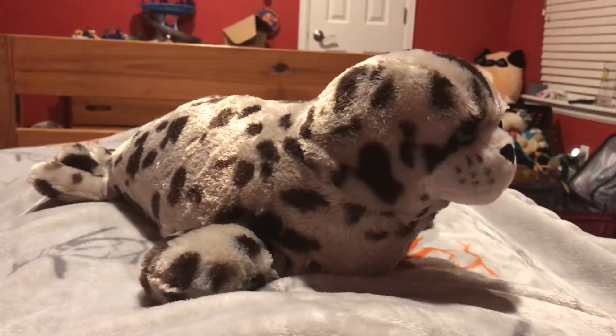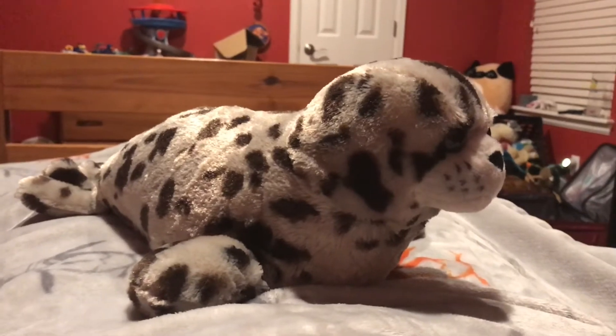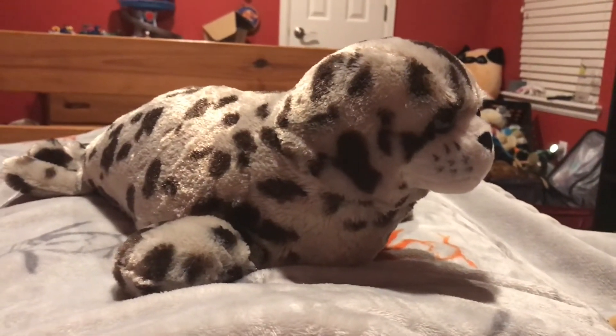Hi guys, Adam here, and welcome back to the review at Adam's Toyland. Today I'm going to be showing you this Wild Republic Harbor Seal.